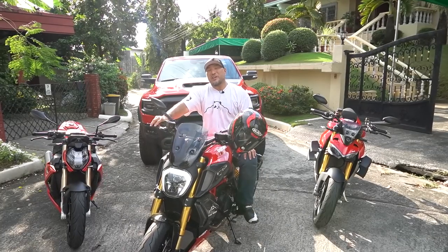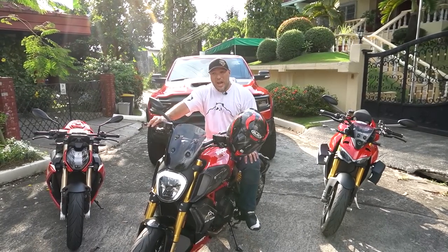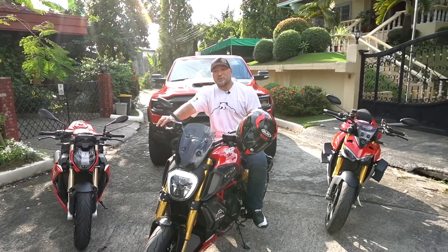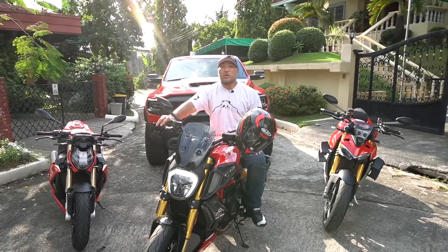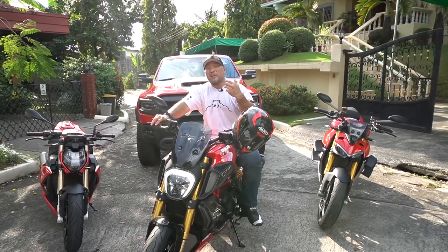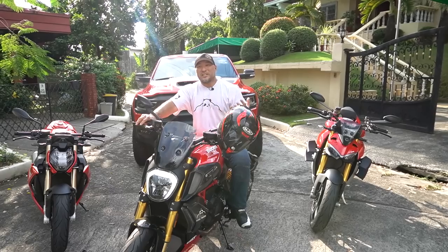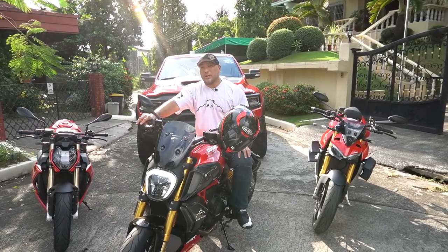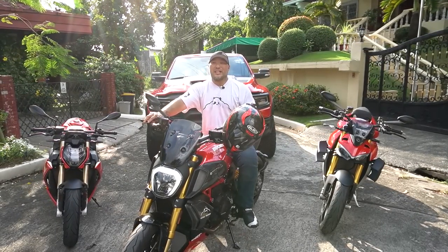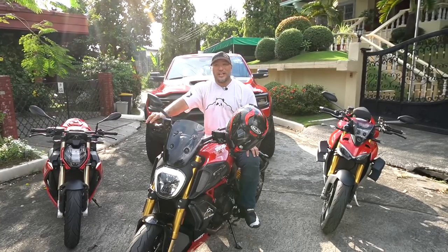Thank you very much for watching. Please don't forget to subscribe to our YouTube channel — we're giving away more prizes, choosing more winners from our giveaways from sponsors, and from everyone who comments on our videos. Tell us how we're doing and what you want to see in the comments. This is King Panda for Luxury Cars Manila — don't forget to subscribe.